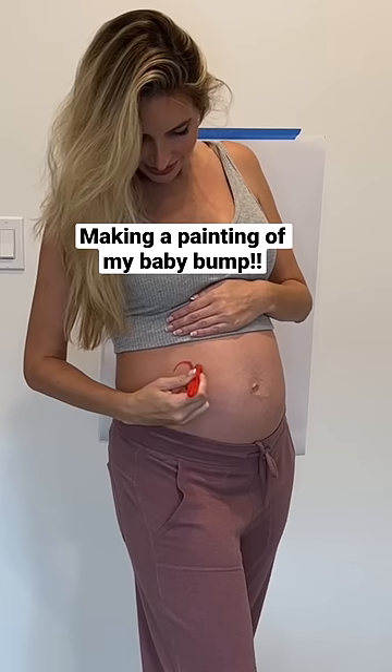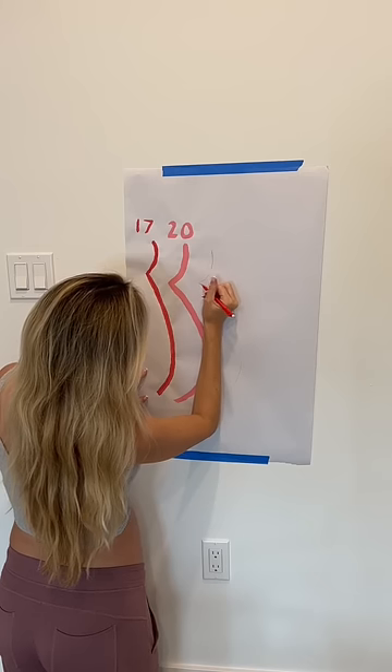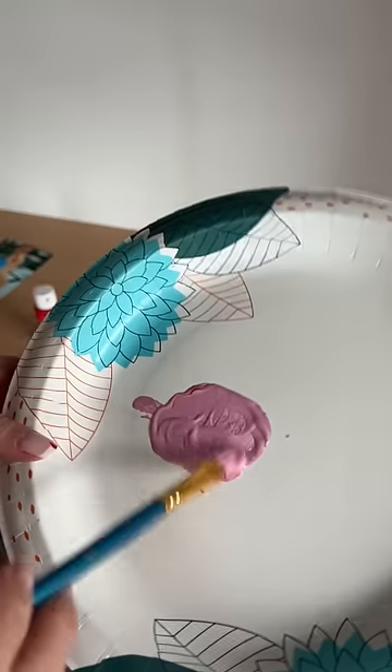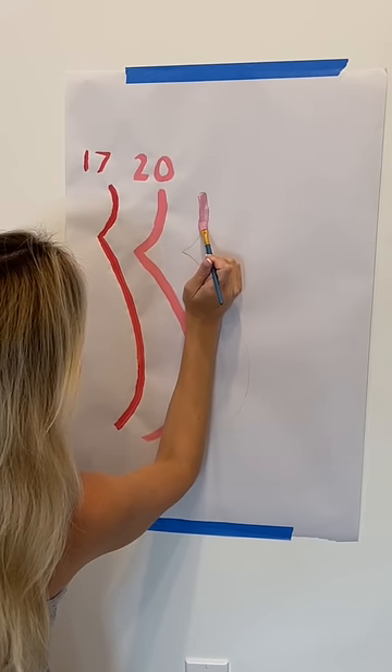I'm 22 weeks pregnant and it's time to update my baby bump painting. I went ahead and traced my bump, which feels so much bigger than two weeks ago, and then I mixed the paint. For the painting I want different shades of pink, so I mixed a little bit of pink, red, and purple to get this cool tone pink. Then I went ahead and started painting it in.